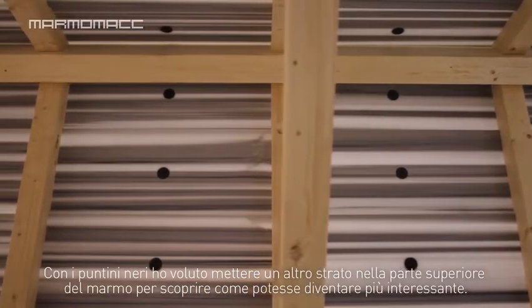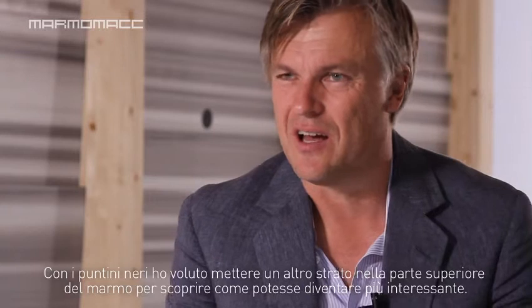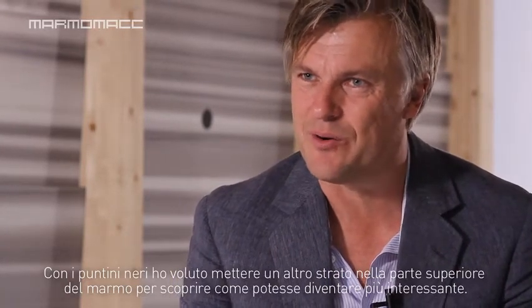What I wanted to do with the black dots is to put another layer on top of the marble and see how you can treat marble in a way that makes it even more interesting.